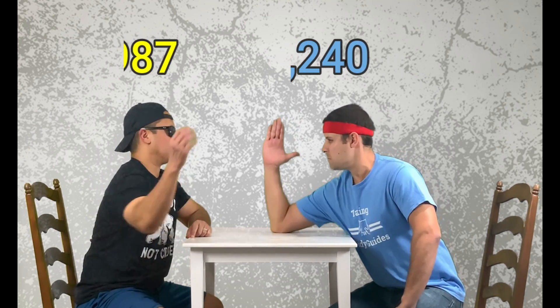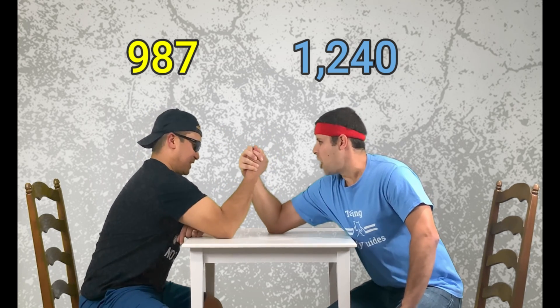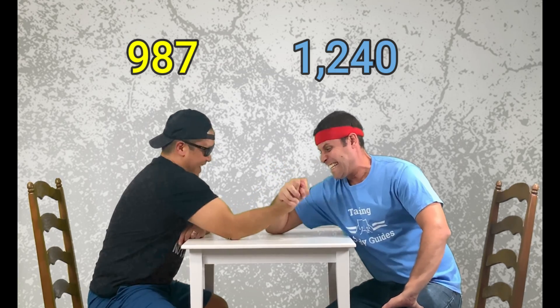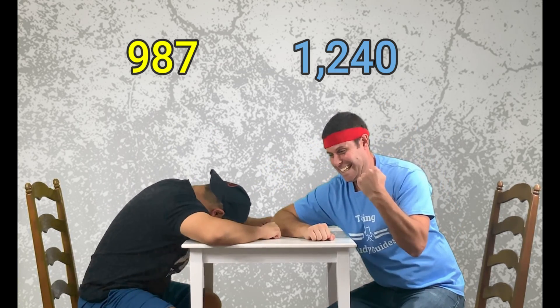In this episode, we're going to learn why some numbers are bigger than others. It's kind of like an intense arm-wrestling match. Let the bigger number win! I've been comparing numbers for a long time, and that was an intense match.